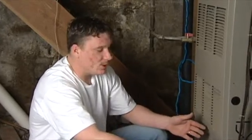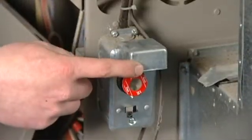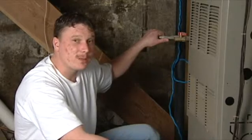Troubleshooting your heating system. Your heating system involves a lot more than just your furnace. Your heating system requires power, it requires gas, or if you have an electric furnace it may require electricity.